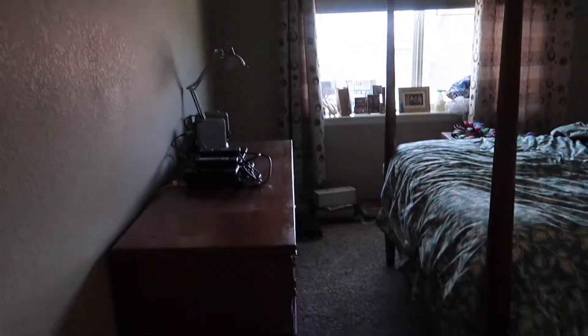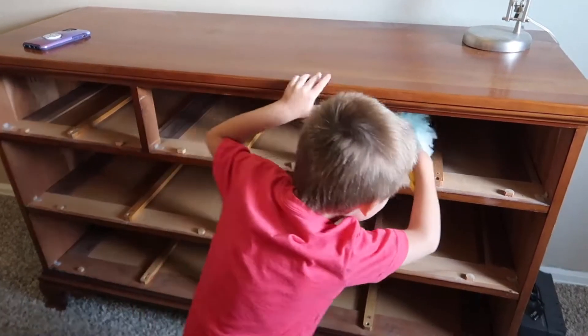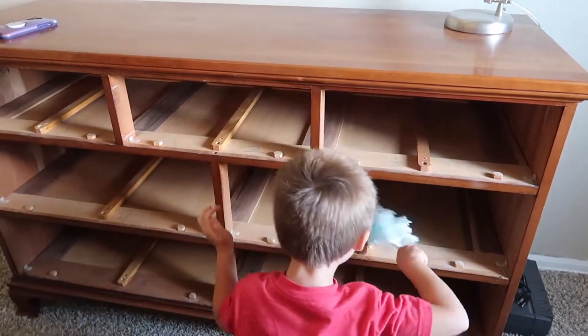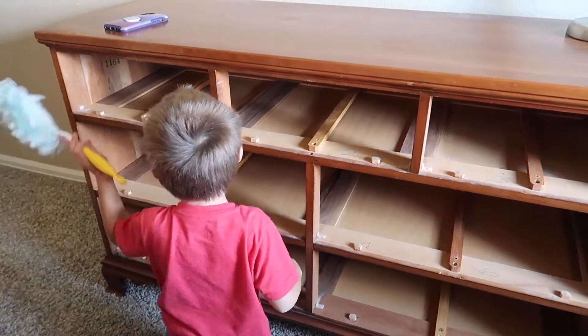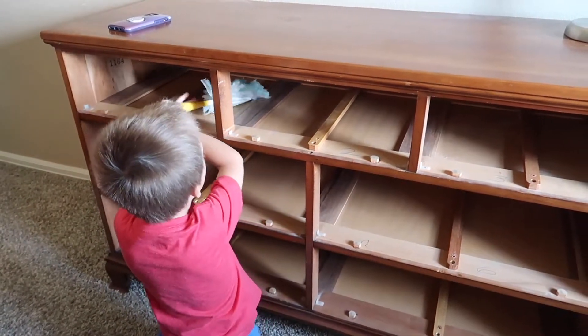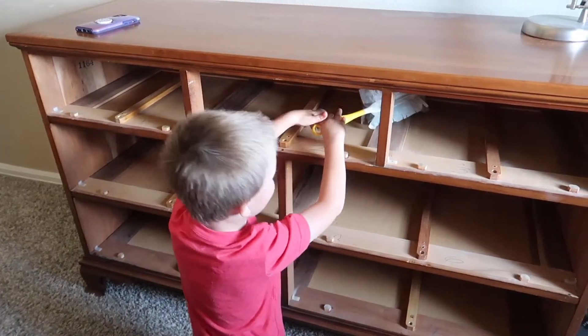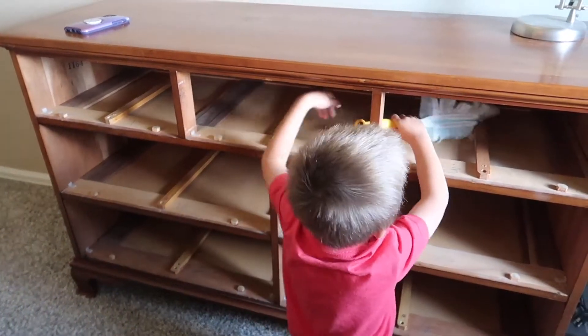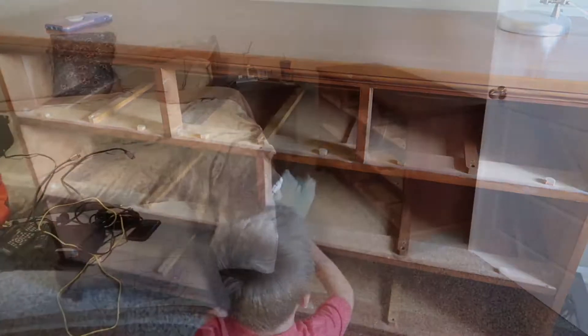First mission is moving this dresser into our bedroom. We got the dresser all emptied out — Wally's helping me dust it out before we move it over. Mission number one accomplished, we're making progress. And this is going to be your new big boy bed — the bed mommy's on is going to be your new big boy bed.